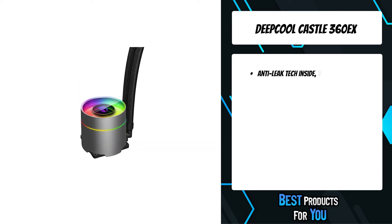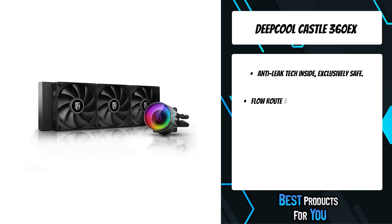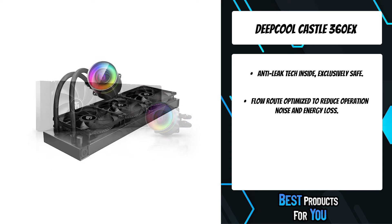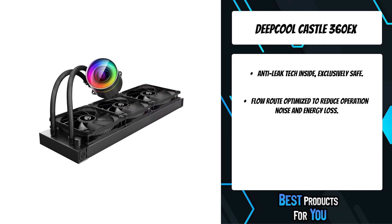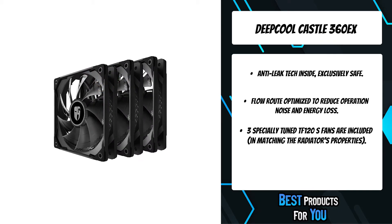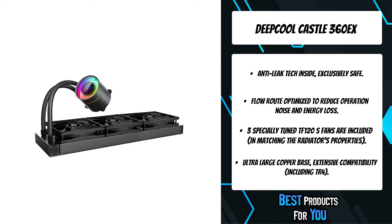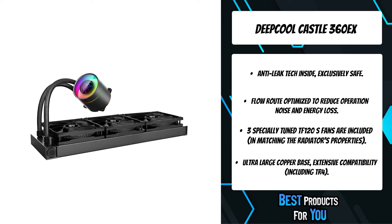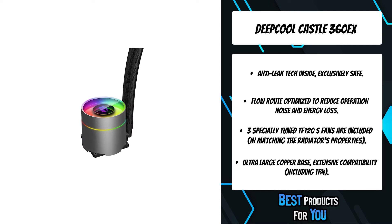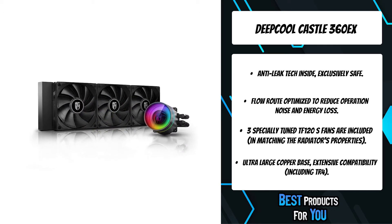The Castle 360EX is equipped with DeepCool's exclusive anti-leak technology, which helps the system achieve automated pressure balance, significantly improving operation safety of AIO liquid cooling systems. Three specially-tuned TF120S fans are included, equipped with patented two-layer fan blades and flow-amplifying and noise-canceling frames. With 25% more skived fins on the backside of the copper base, the heat absorption area is extensively increased.